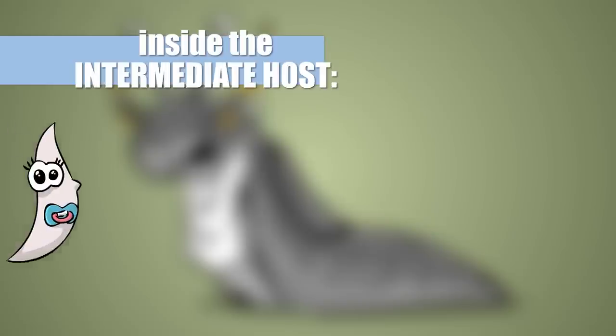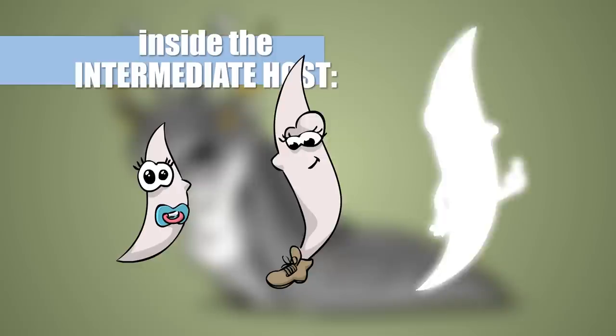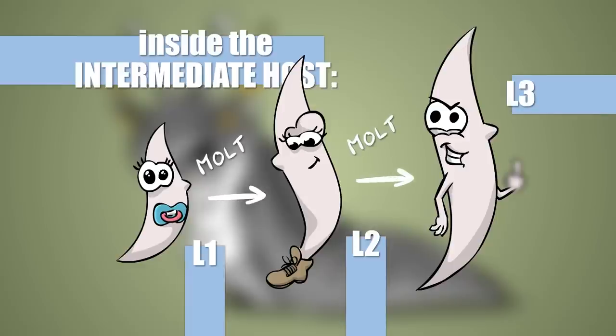The intermediate host is a sort of kindergarten for the parasite. In it, the little worm will learn how to tie its shoelaces and how to cuss like a motherf***er. During the weeks and months spent in the slug, the larva molts twice, turning into an L3 ready to infect any dog hungry for slugs.